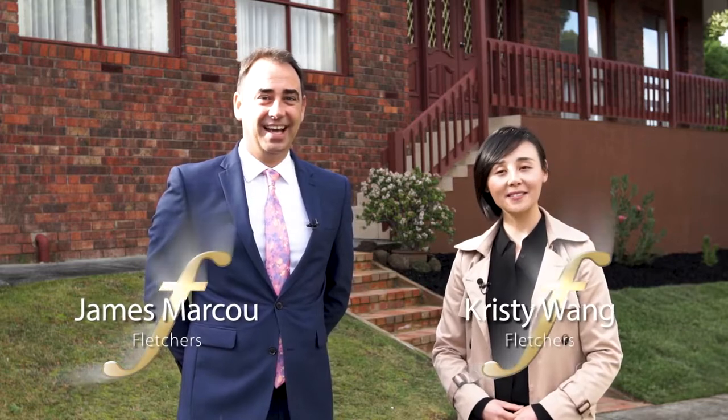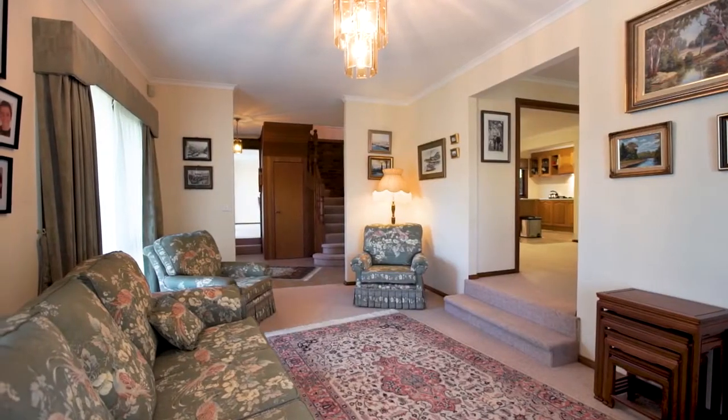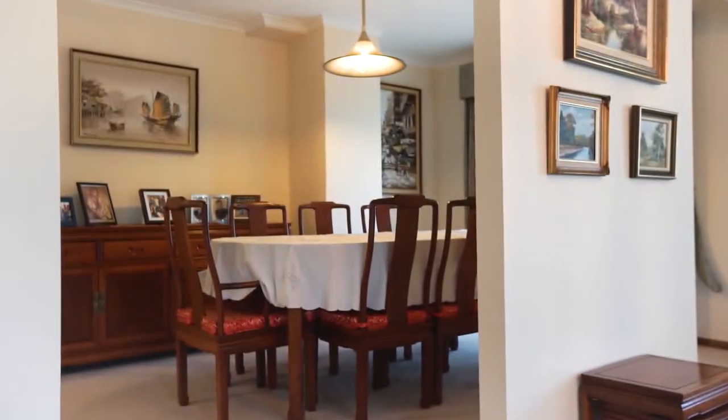Hey everyone, I'm Christy Wang and I'm James Marku. We are here at our brand new listing, number 13 Canrose Drive, Willis Hill. A brilliant home with loads of accommodation for the large, extended and growing family. We're really excited to show you through, let's go check it out.